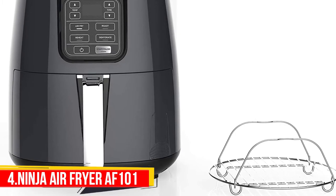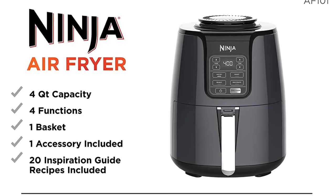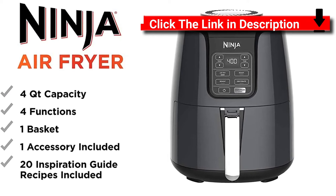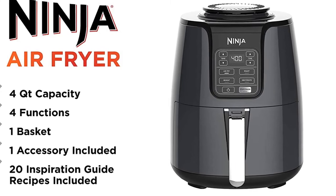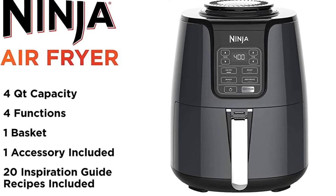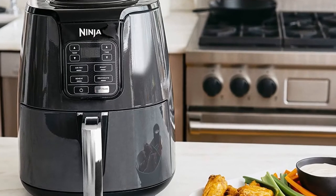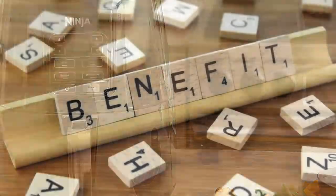Number 4: Ninja Air Fryer AF 101. The Ninja Air Fryer AF 101 offers two pressure levels, five sear and sauté settings, the ability to steam, and a slow cook function with multiple cook times and three temperature settings, all in one non-stick pot. It's a fast and easy way to cook your favorite foods.